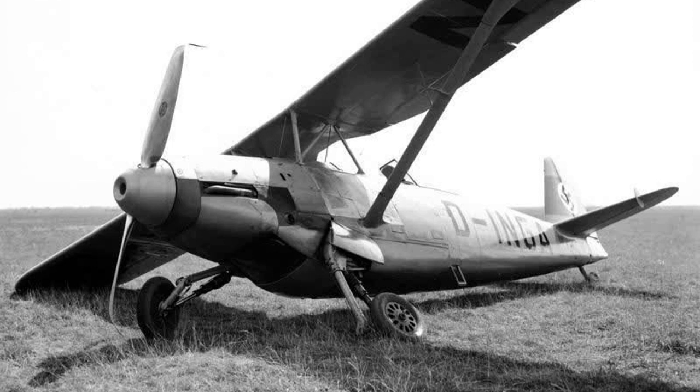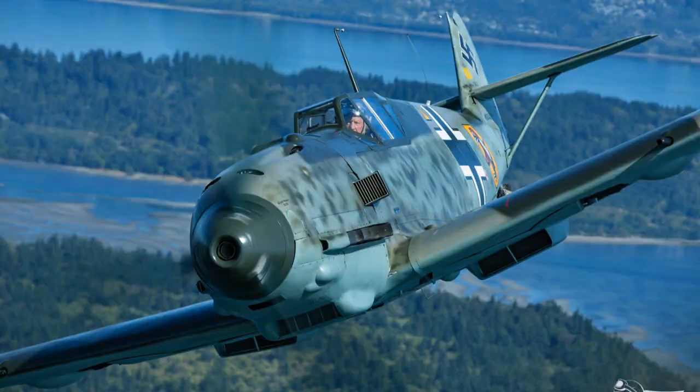In 1934, Tank designed the FW-159, which was entered in the competition for Germany's new fighter aircraft. Unfortunately for him, the FW-159 was pretty much a disaster, and it finished last in the competition. Of course, the BF-109 got the contract. Only a year later, the German Ministry of Aviation sent out a new request for another fighter to support the BF-109.